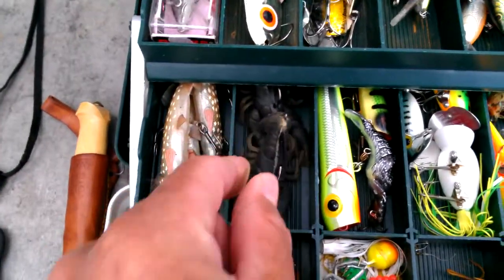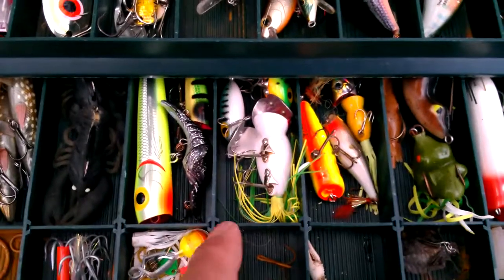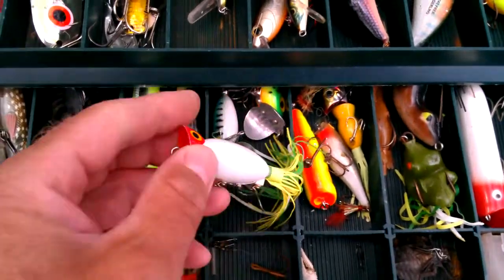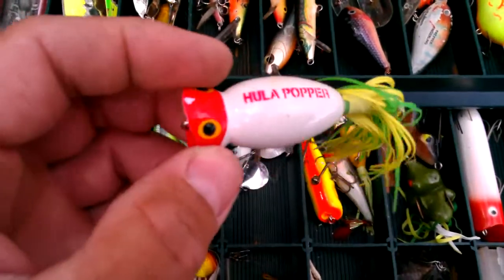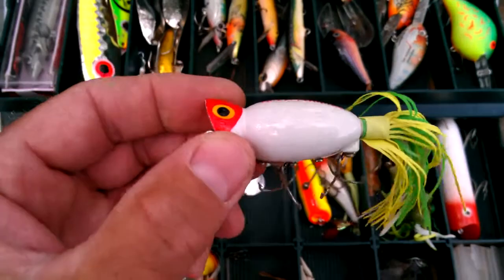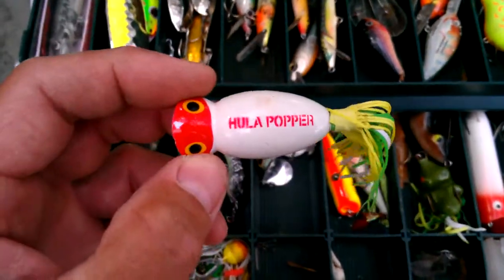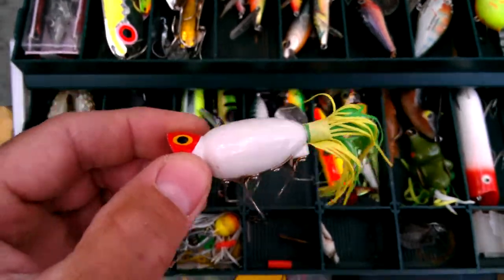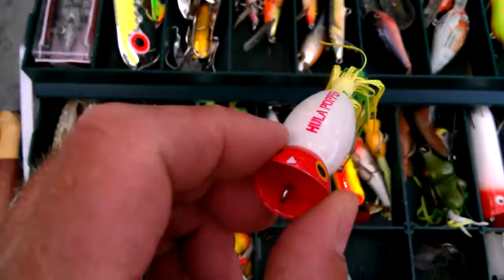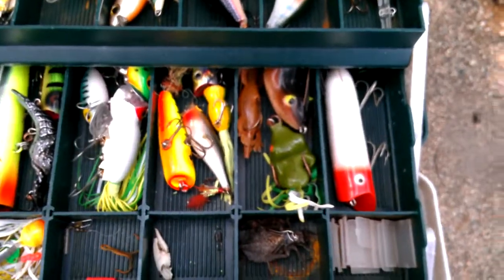Then we get into some of the bass stuff. Got my crayfish there, and then the poppers — all different sized poppers. One of the most popular ones I like, and the more deadly one, is the hula popper. That thing's been around since dirt, and I just caught a nice bass on that one last night. Hula poppers — poppers in general — but hula poppers are the best. I also have some big poppers.